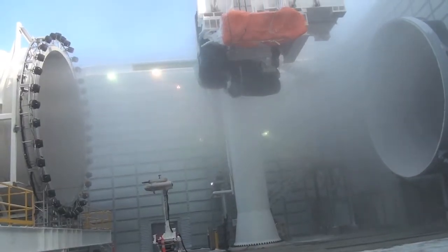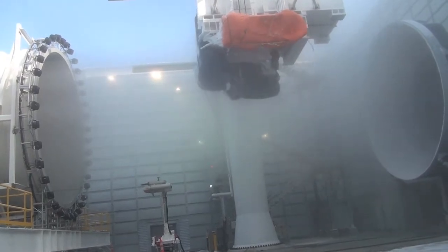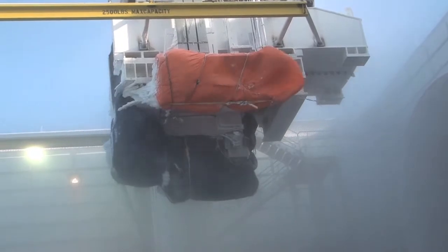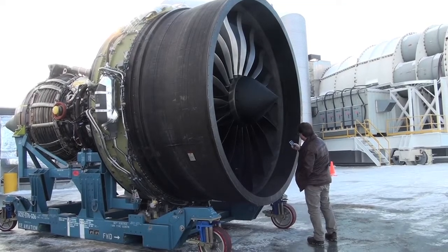The big cloud that was heading towards the aug tube is what we're going to be shooting at an engine when we're testing, seeing how the engine is going to be reacting to all that ice that it's ingesting.